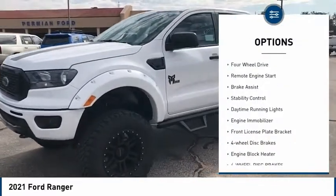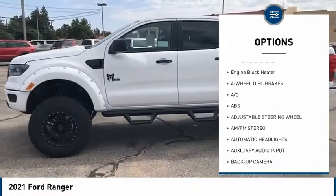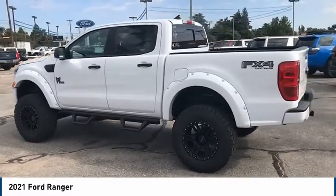Tire pressure monitor, four-wheel drive, remote engine start, brake assist, stability control, daytime running lights, engine immobilizer, front license plate bracket, four-wheel disc brakes, engine block heater.